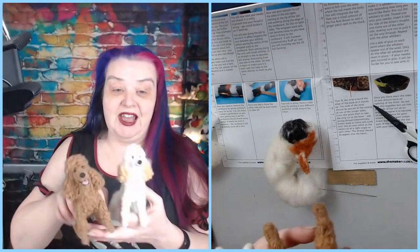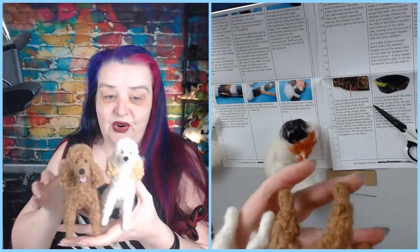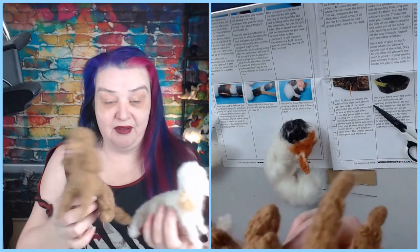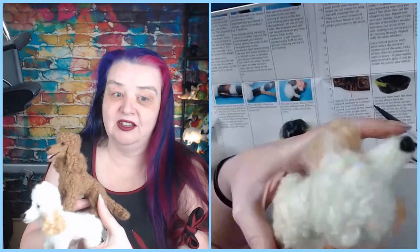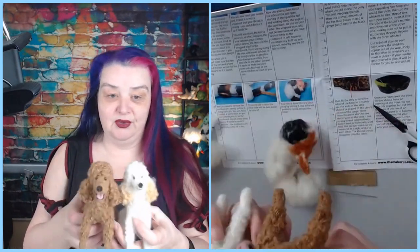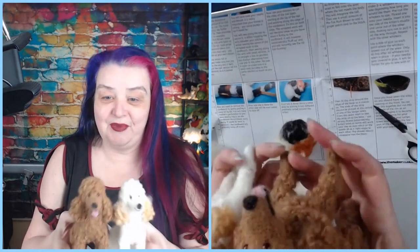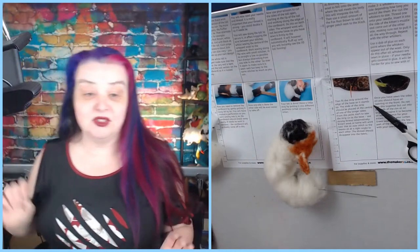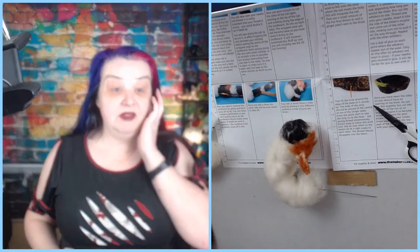I should mention what I've been working on this week. I do have a video on how I make curly fur, which I think makes the best poodles in the world — hand curled fur for a pair of poodles. That's what I've been doing this week.